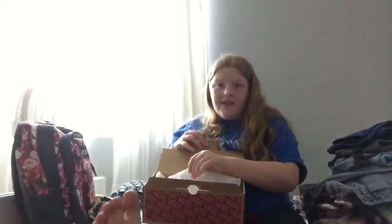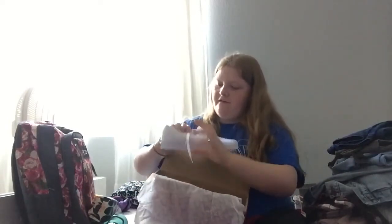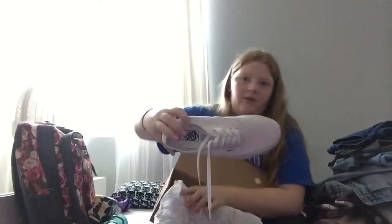I can only wear the Vans on this foot, but that's okay until I get this thing off. I went and got new Vans and I just got some plain white ones. I hope you guys enjoyed, and stay tuned for a makeup video coming up very, very soon. Bye, everyone!